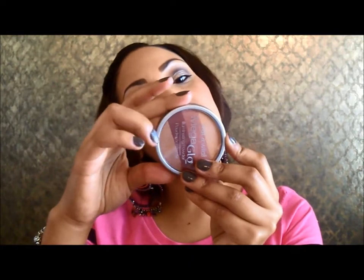The Wet n Wild Mega Glow has four different colors and when you swirl them all together it makes a really pretty deep rose color. I'm not sure if it just doesn't go with my skin or if I'm applying too much, so I'm still playing with it. But I do like it because it is very pigmented, and when I learn how to really get it down I'll do a video for you guys.